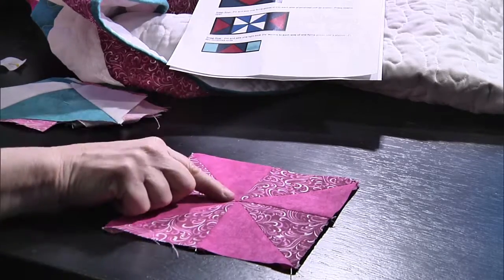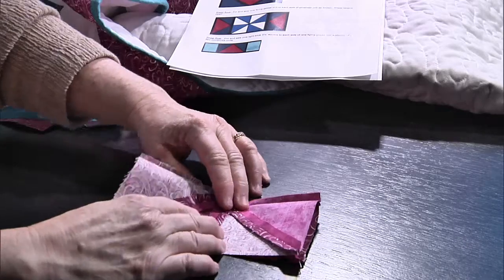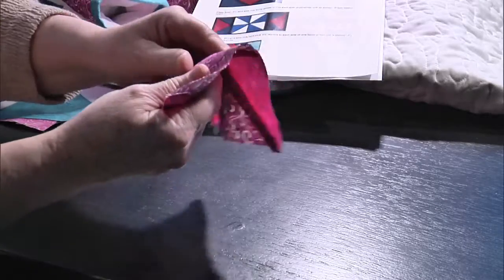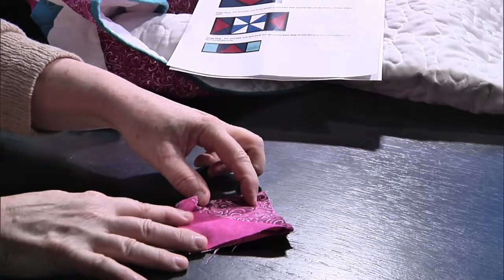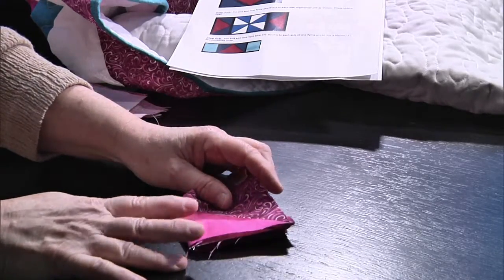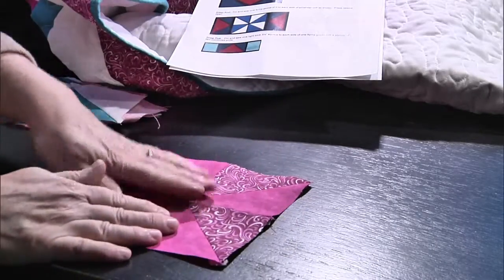Some people use pinwheel blocks as cornerstones in their border — the corner pieces in the border. It's a very useful block. It looks complicated, but remember it's just made of half square triangles. Once you learn half square triangles you can do a multitude of things. That pinwheel goes into the center of this block.